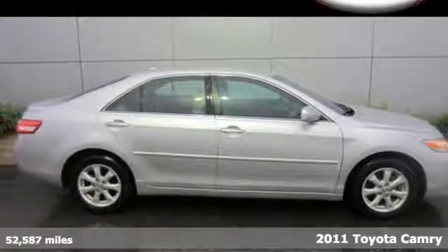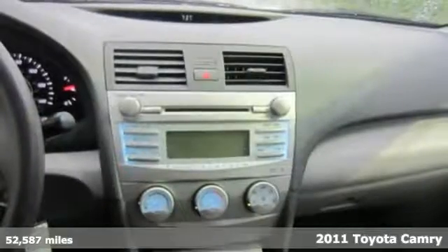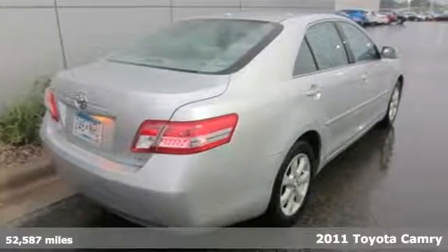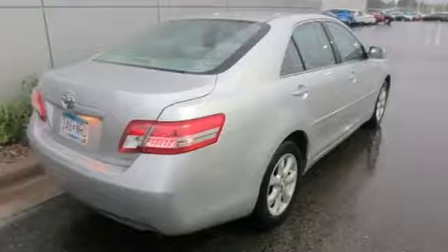It's a 2011 Toyota Camry. This incredible sedan offers unprecedented value with standard features including one-touch power windows, remote power door locks, and air conditioning.